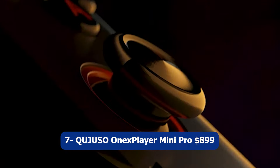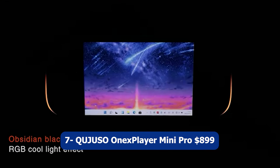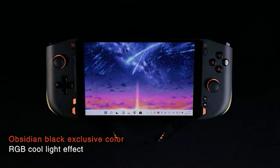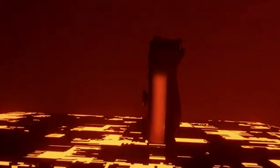Number seven: QUJUSO OnexPlayer Mini Pro, $899. The QUJUSO OnexPlayer Mini Pro is a feature-packed handheld game console and portable PC mini laptop running Windows 11. It offers a versatile computing experience on the go.